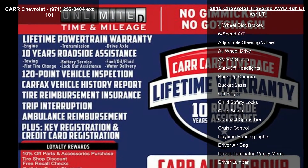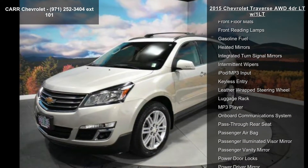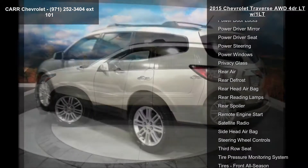This vehicle's top features include 4-wheel ABS, 4-wheel disc brakes, 6-speed automatic transmission, adjustable steering wheel, all-wheel drive, AM FM stereo, auto-off headlights, backup camera, and bucket seats.